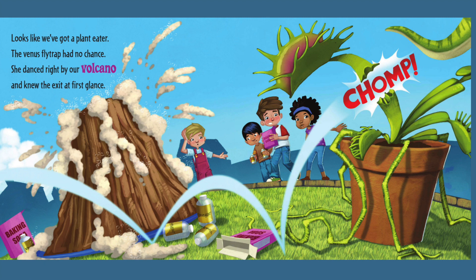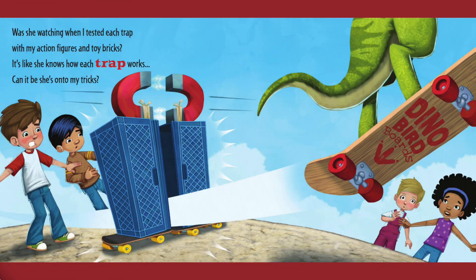Looks like we've got a plant eater. The Venus flytrap had no chance. She danced right by our volcano and knew the exit at first glance. Was she watching when I tested each trap with my action figures and toy bricks? It's like she knows how each trap works. Can it be she's on to my tricks?